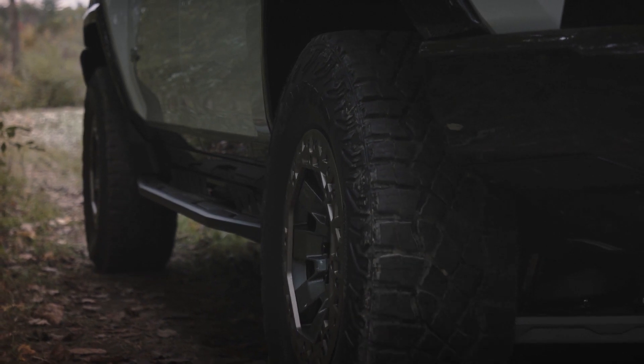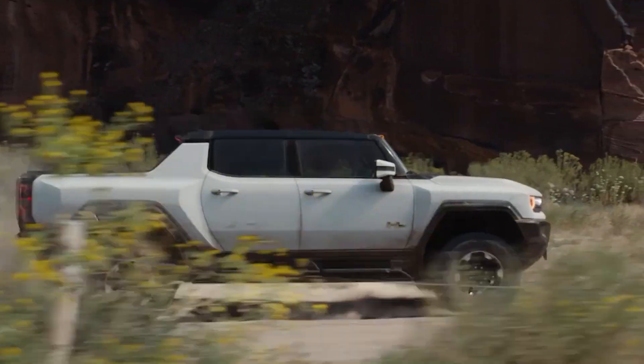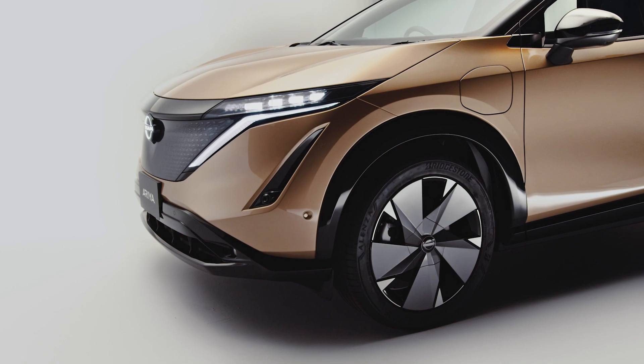Couple that with the instant torque that you get in an EV, and some EV drivers will find the driven tires wear out a little bit faster, depending on how much fun you have with your right foot. And also when buying replacement tires, make sure you spec them correctly for the weight of your vehicle.